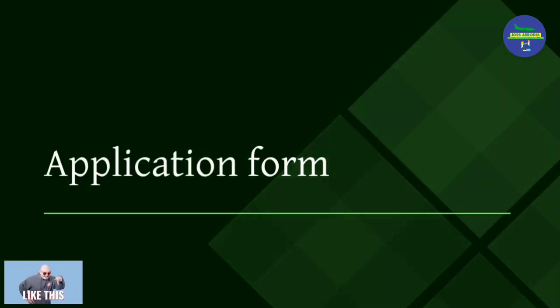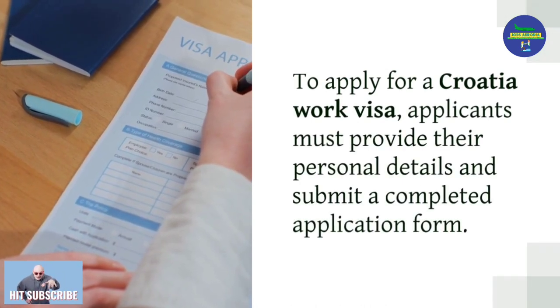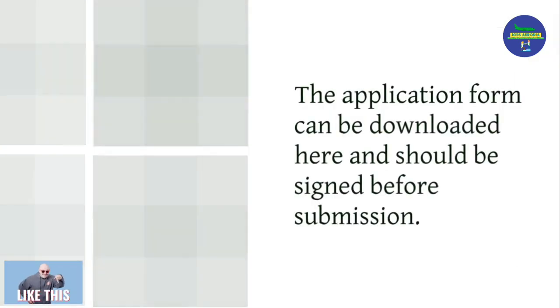To apply for a Croatia work visa, applicants must provide their personal details and submit a completed application form. The application form can be downloaded and should be signed before submission.